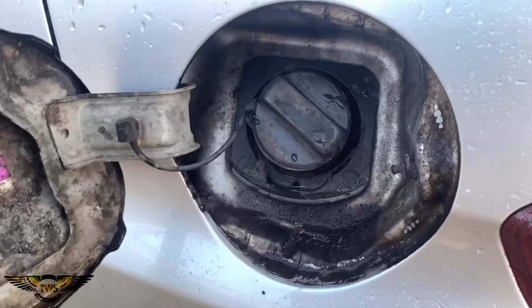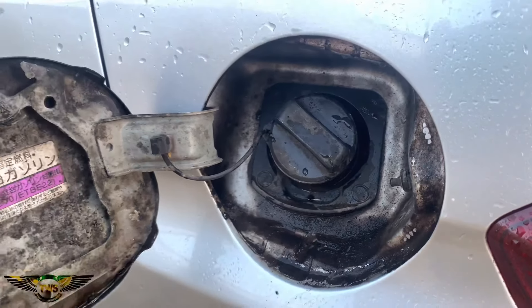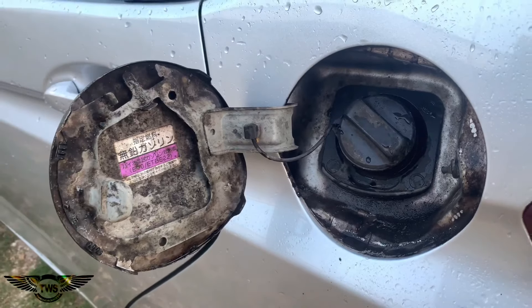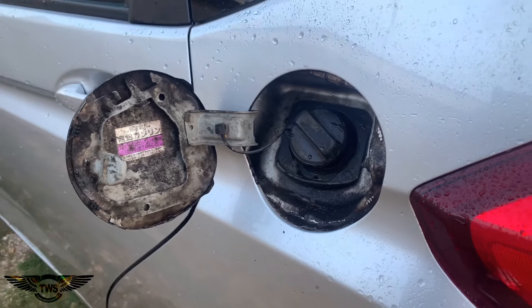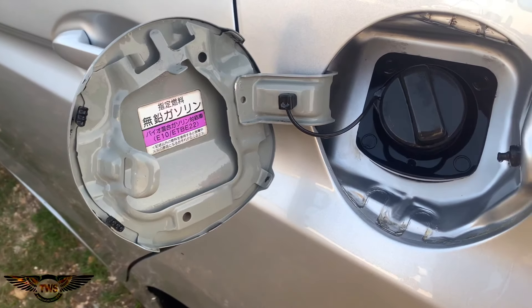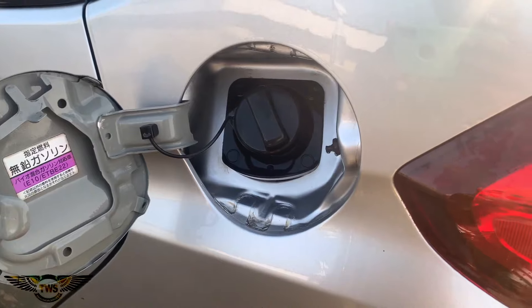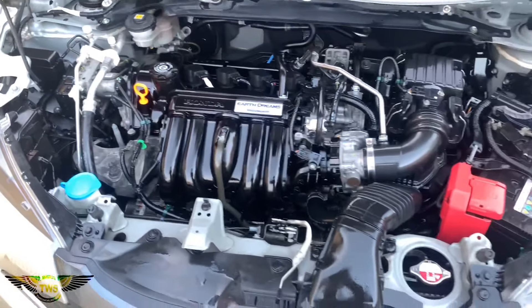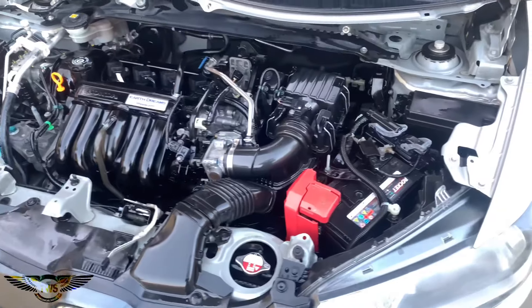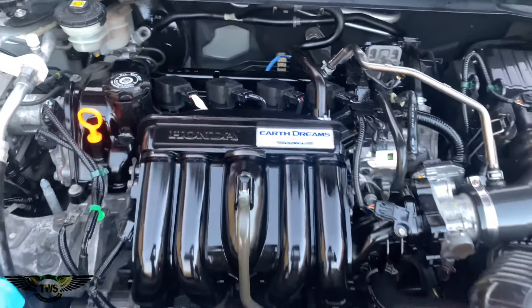This is the result of not washing your gas tank for a long time — it's not really a good look, but we're going to get it clean. Easy does it. Fresh and clean.